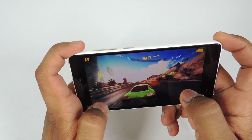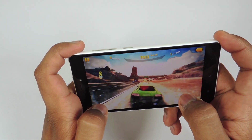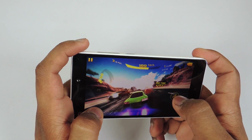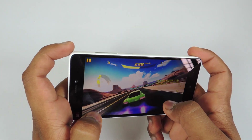I am playing Asphalt 8 on high graphics and I can feel some improvements in gaming. Although I have noticed a few lags in between while playing this game, that is very negligible.